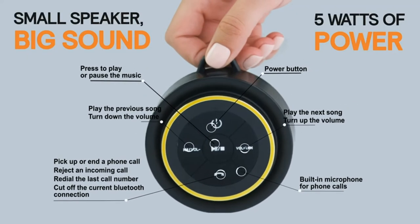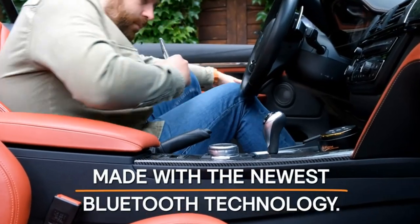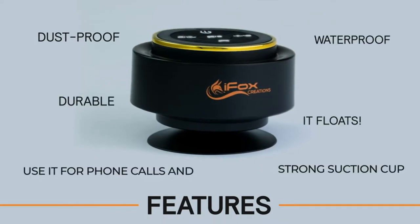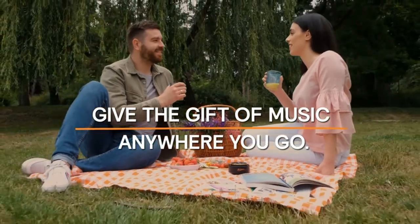Control the volume, track skip, and even take calls. With its latest Bluetooth 5.0 technology and built-in mic, this shower speaker gives you complete control over your music. You can even answer phone calls without having to touch your paired phone.